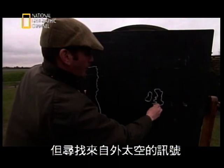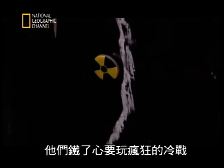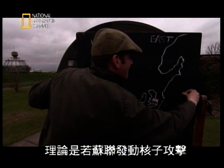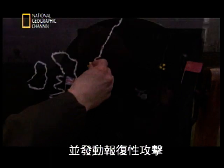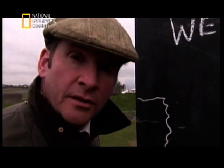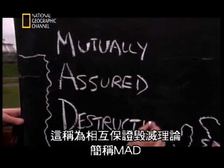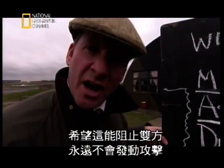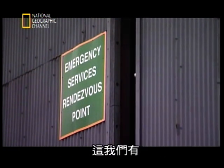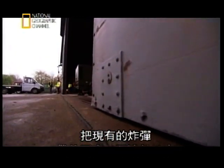But searching for signals from outer space wasn't enough for the superpowers of the 50s — they were intent on playing an insane Cold War game. The theory went that if the Soviets launched a nuclear attack, we would quickly detect it and launch a retaliatory attack of our own. The warheads would pass each other in mid-flight, resulting in a massive loss of life on both sides. It's called the theory of mutually assured destruction, or MAD. The hope was that this would prevent either side from launching an attack ever. It really was madness. For Britain to be a nuclear power, we needed the bomb — which we had — but also the means to deliver it, carrying it higher and further than any existing bomb, to be dropped on Russian soil.